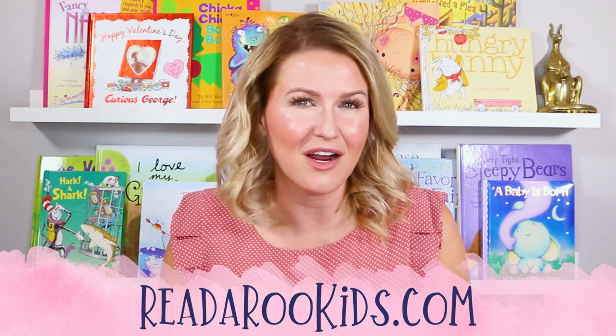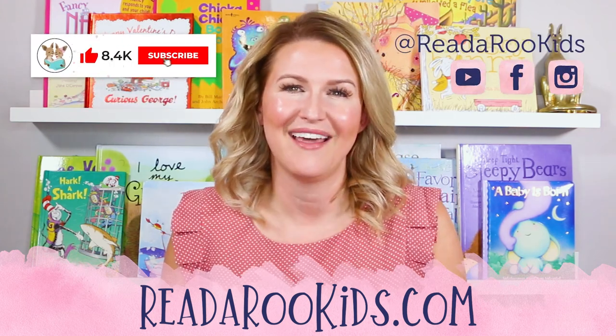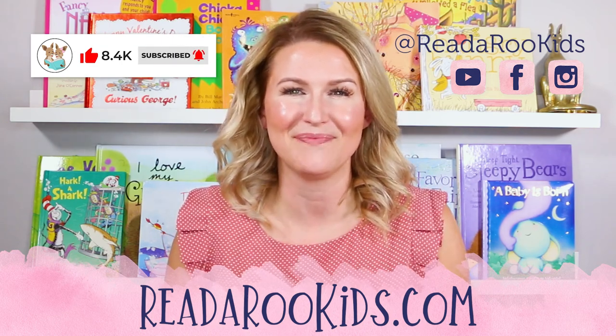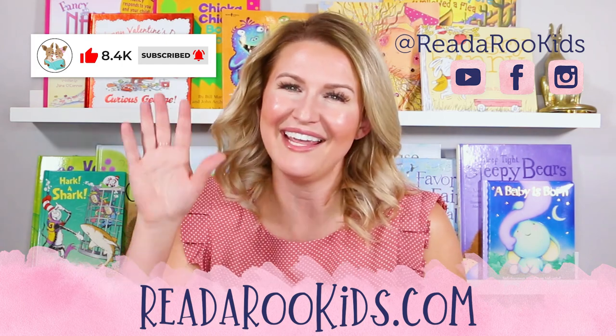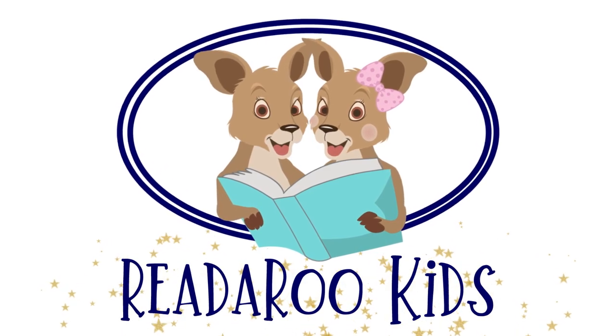If you'd like to follow along on all of our social media, you can see what we're up to every day. Again, I loved reading with you, and I hope that we can read together again soon. Until then, read-a-roo loves you. Have a great day. Bye-bye!